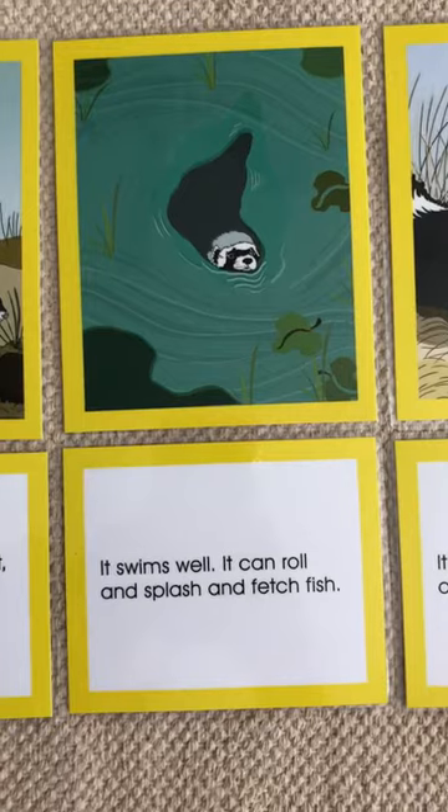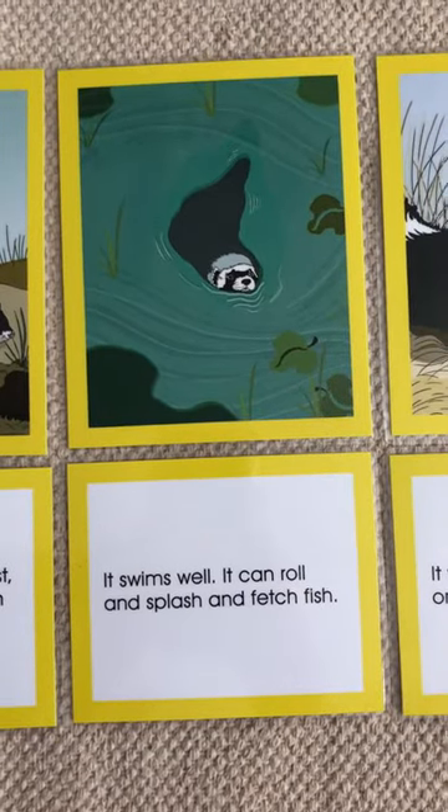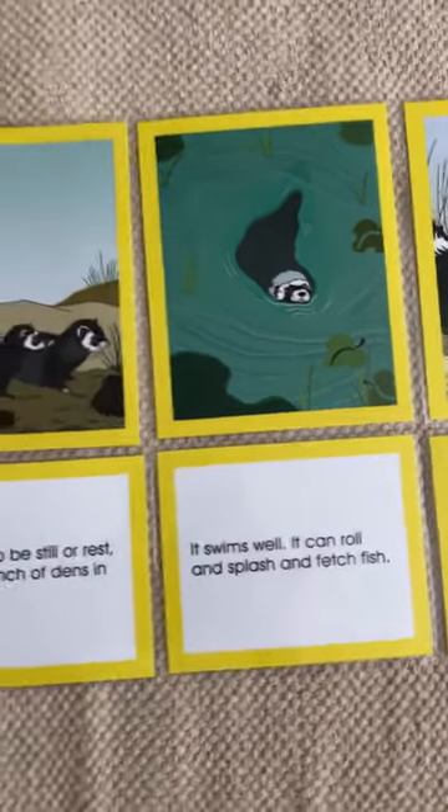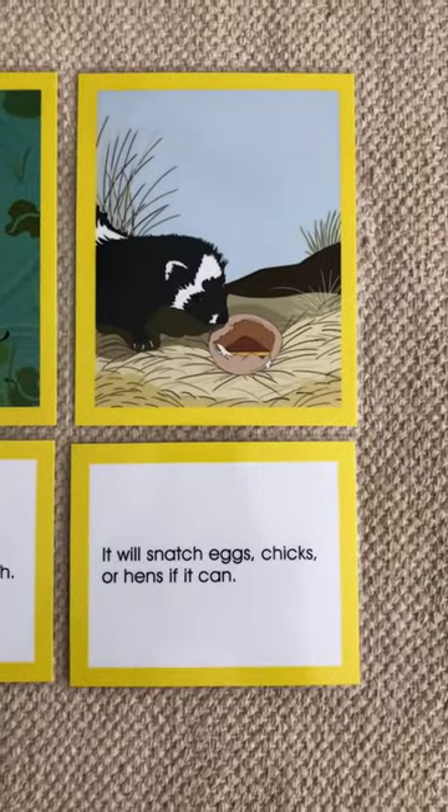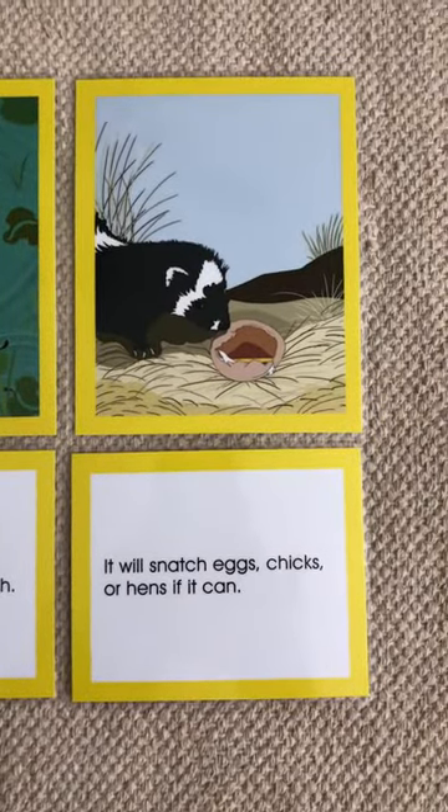It swims well. It can roll and splash and fetch fish. It will snatch eggs, chicks, or hens if it can.